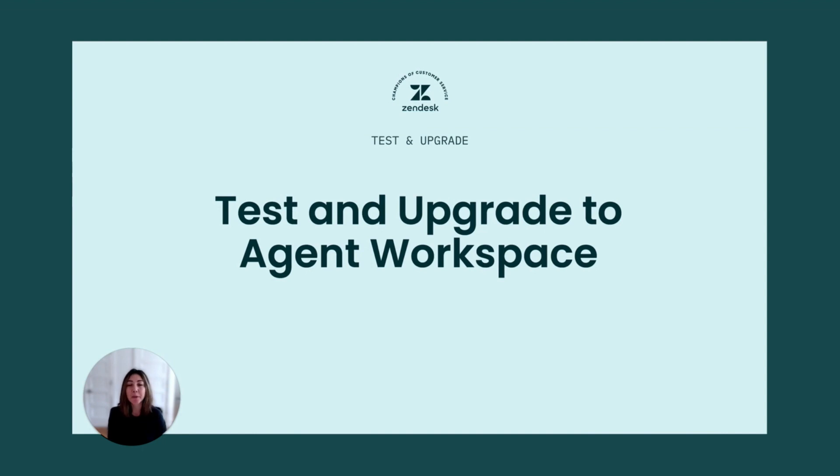Hi, everyone. I'm Nazlı from the product marketing team at Zendesk. This is our last video in our series of upgrading to agent workspace and what to expect in the process. In the previous videos, we've talked about how to identify the impact of change, how to identify the teams that will be impacted, and training resources to support you and your teams.